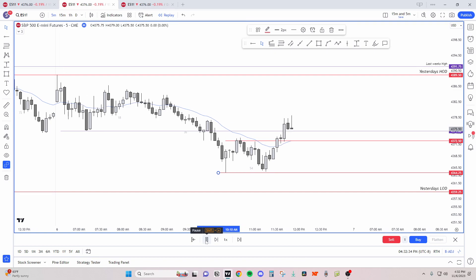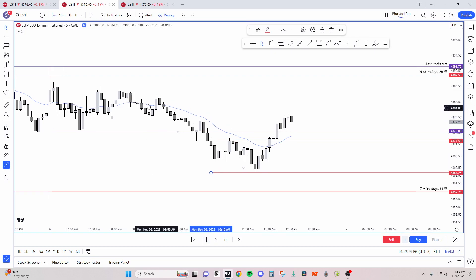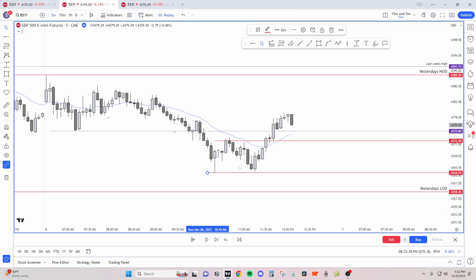You can scalp, you could target the breakdown level, you could target this level. You can do a leg one, leg two — a conservative leg one, leg two here.